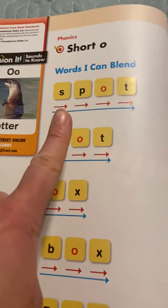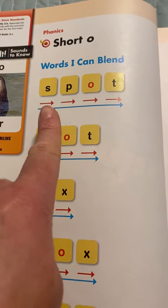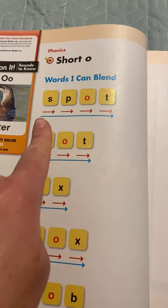So let's look at some of these words together. The first word we see is S-P-O-T. Let's break it apart and do all these sounds: S-P-O-T, S-P-O-T. That word is spot.